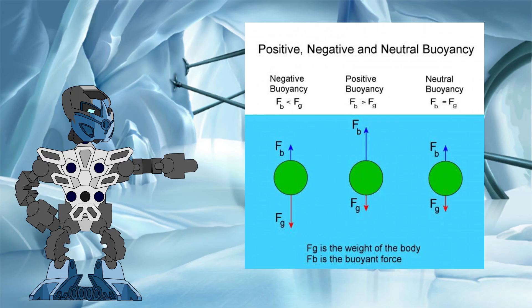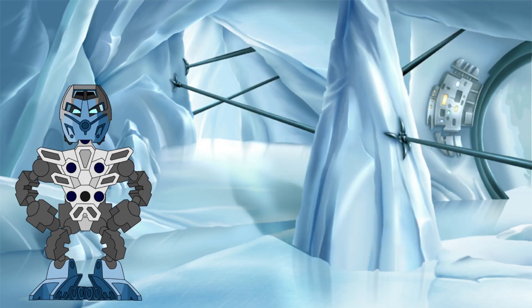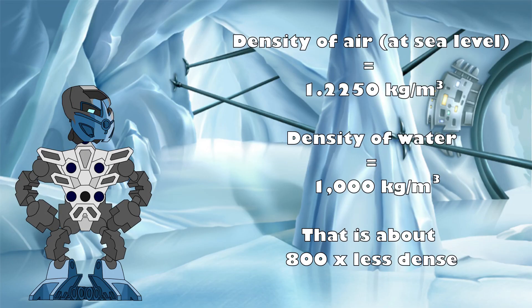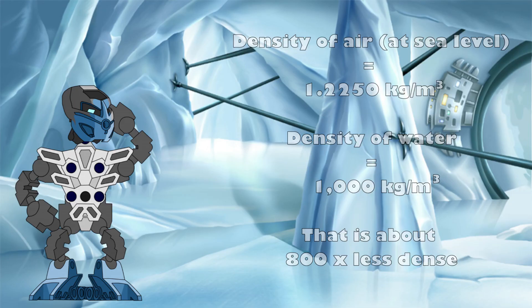If this force is less than the weight of the object, then it is not enough to overcome the pull of gravity and the object sinks. Meanwhile, if it is larger than the weight of the object, then the buoyant force will cause it to rise to the surface. It is this reason why air bubbles rise in water. A given volume of air held underwater is far less dense than the same volume of water that it displaces, and therefore weighs far less, resulting in a large enough buoyant force to overcome gravity and cause the air to shoot to the surface.